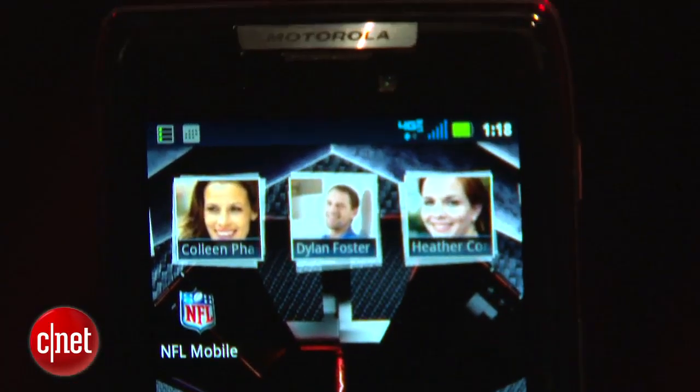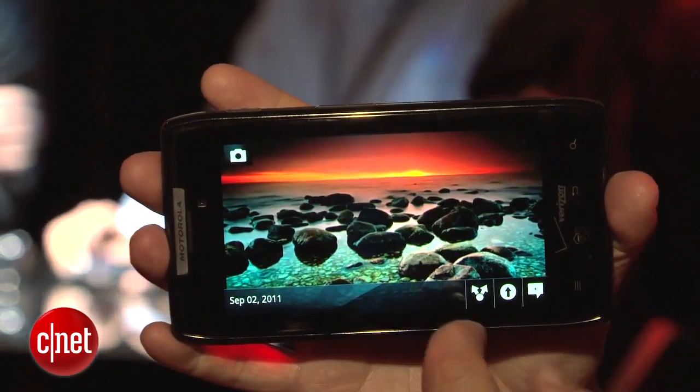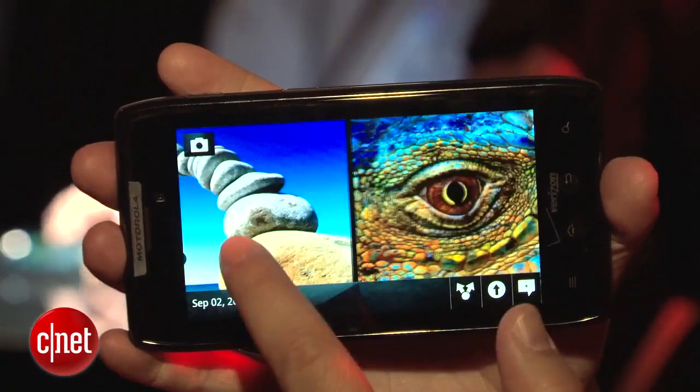On the front, you've got a 4.3-inch Super AMOLED Advanced QHD touchscreen — really, really gorgeous, very sharp and bright. Better than previous Motorola phones, which had just QHD displays.